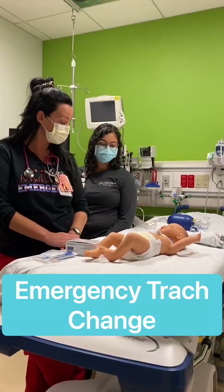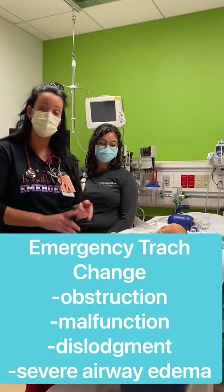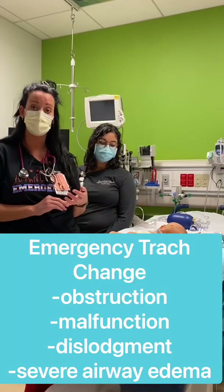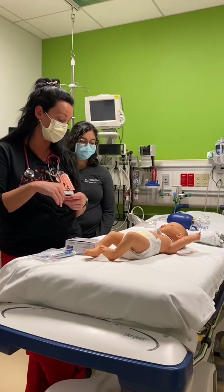Now we're going to talk about emergency trach change. Some reasons that you're going to emergently need to change a trach would be obstruction, malfunction, dislodgement, or sometimes if a patient has severe airway swelling you have to put a half size smaller down instead of the regular size trach.